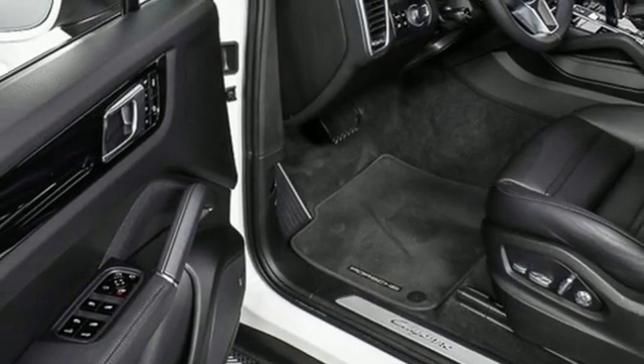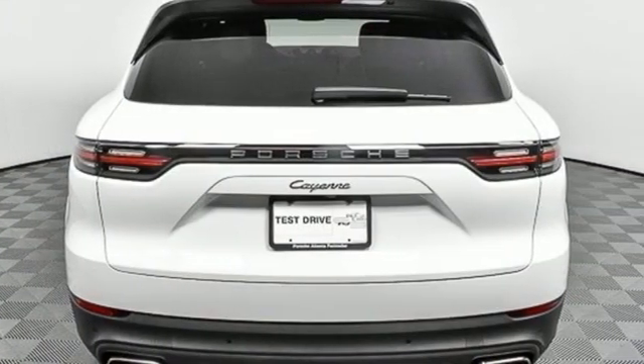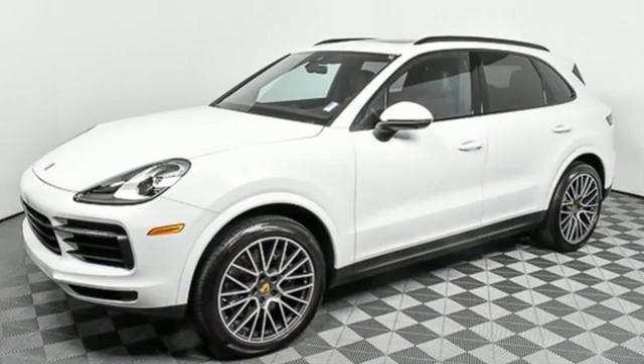Weather bucket seats, configurable instrument gauges, and integrated navigation system with voice activation. Porsche, highly intelligent performance.